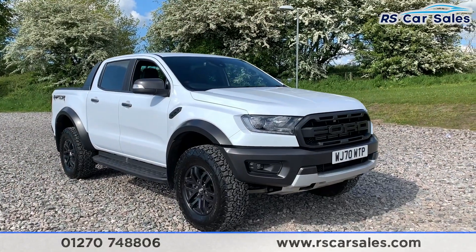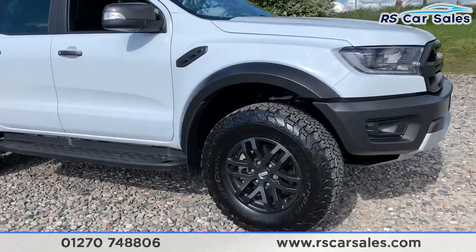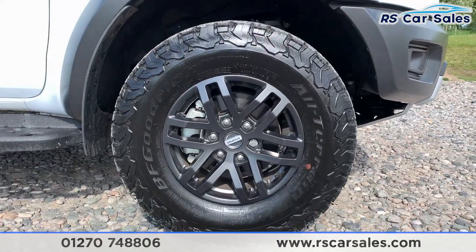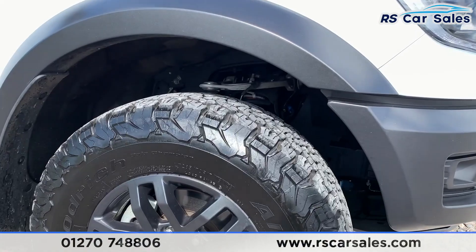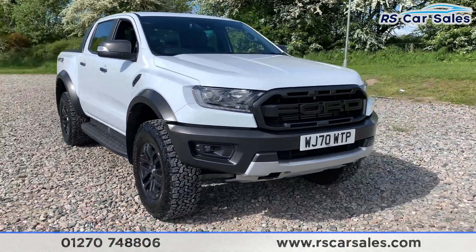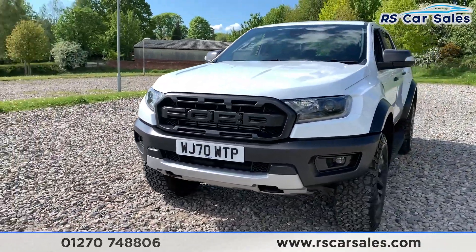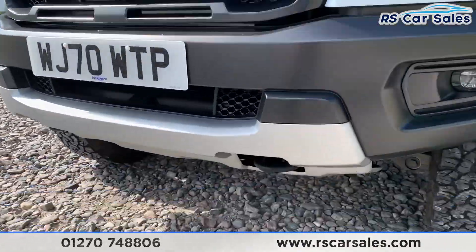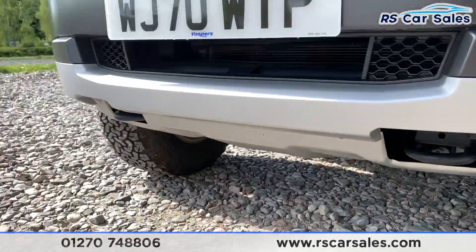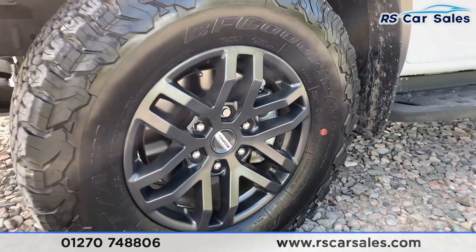Here we have a 2020 70-plate Ford Ranger Raptor. We do have four 17-inch alloy wheels in grey wrapped in all-terrain off-road tyres. We also have Fox Racing suspension on this vehicle which is underneath but wouldn't be able to show you that. We do have LED side lights as well as a Raptor-style front grille. We also have towing hooks on the front on either side.